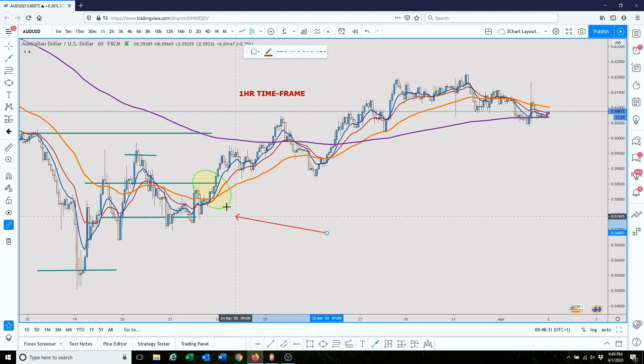So we highlighted this. This is where the crossover, the EMA 18 crossover, was happening on the four-hour timeframe. And why we drop below to a lower timeframe is because we're looking for opportunities to join the trend, but with a smaller stop loss.